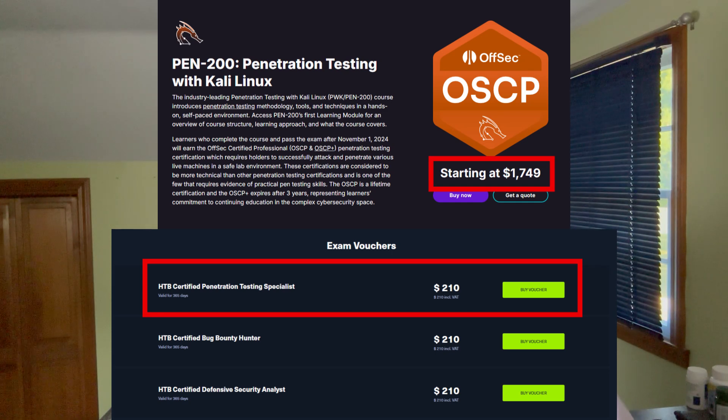My philosophy is if I can pass the CPTS exam, then I should be in a good position to pass the OSCP after a little bit more study.